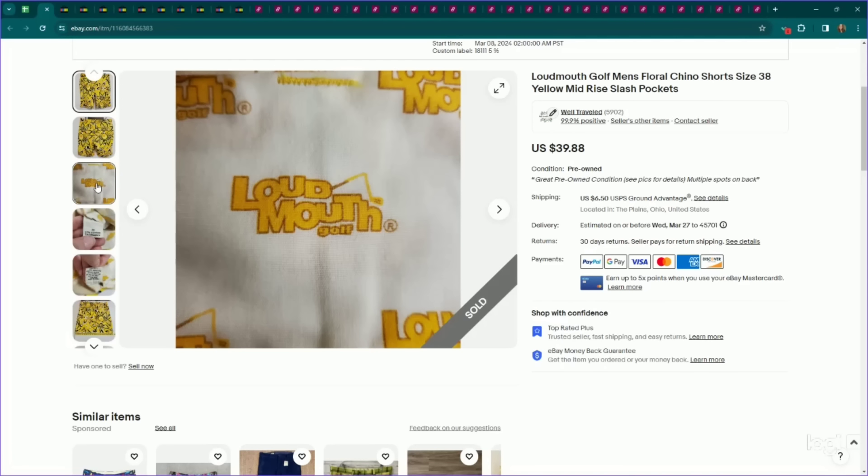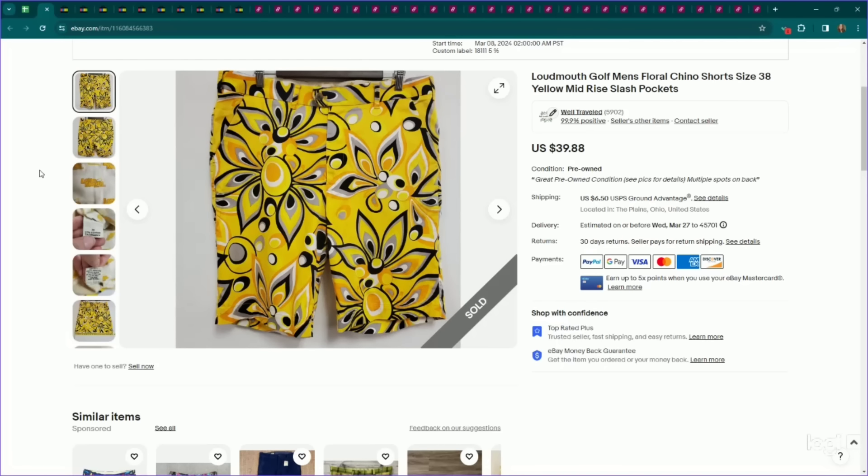I've mentioned this in previous videos — Loudmouth Golf shorts. I've been selling these very quickly. This one was very bright and loud. It did have multiple spots. I listed it for $40, it sold on an offer to watcher for $34, and it only took a couple of days to sell.